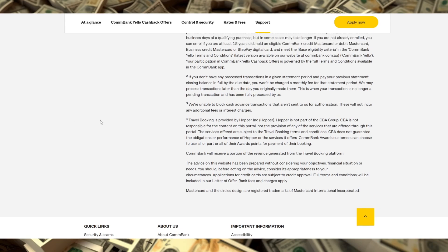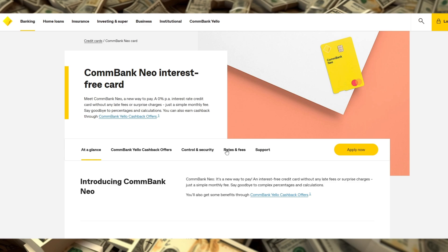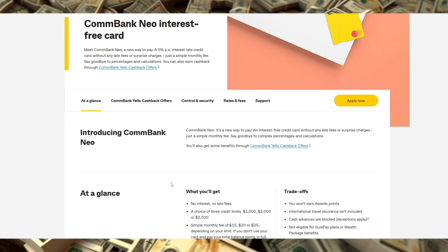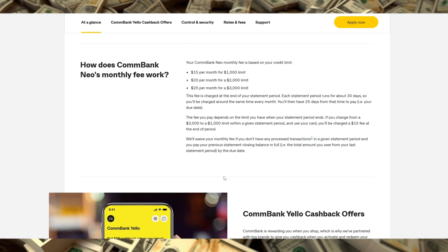This card can't be used for cash advances, so it's really focused on managing everyday purchases without overextension. Overall, ComBank NEO is ideal for anyone who wants simplicity and predictability without the risk of interest stacking up. It's designed with a set of transparent rules that can help you control spending responsibly, making it a solid choice if you're looking for a no-interest alternative to conventional credit cards. However, weigh the monthly fee against how often you'll use the card to decide if it's truly cost-effective for you.